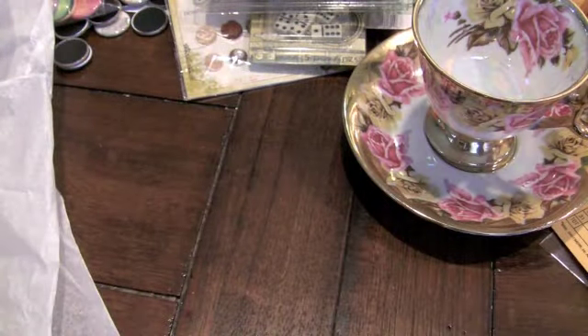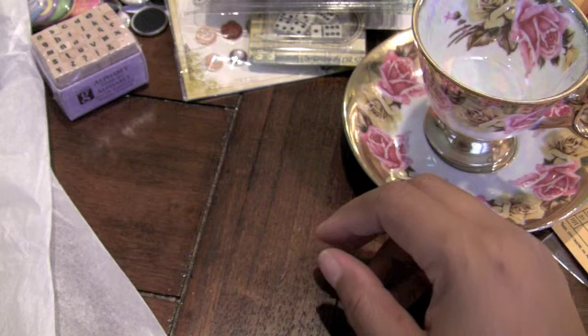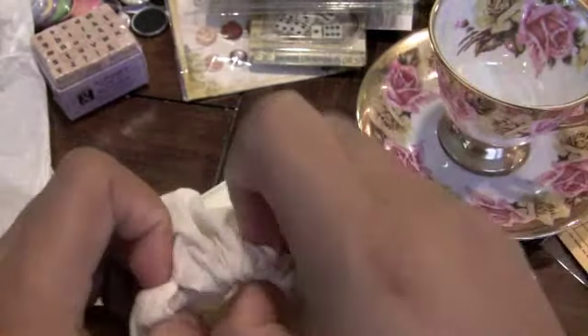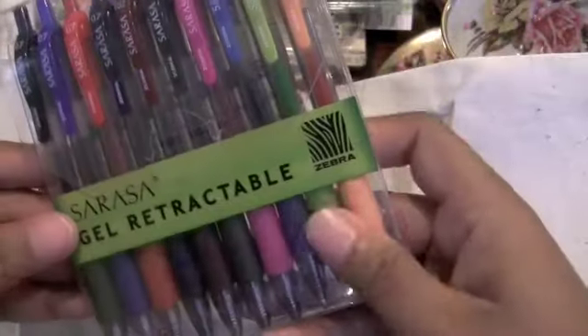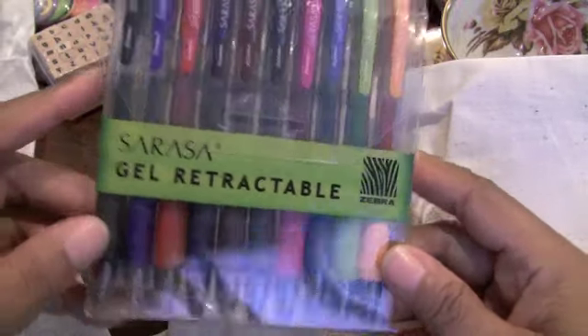I'm going to definitely use that. And then she sent me some little alphabets. Love it. Wow, she's got all kinds of stuff in here. And then she sent me this really pretty muslin canvas bag. Let's see what's inside. And inside there is — oh wow — she sent some gel retractable ink pens. I love those. Thank you, Lou Jean.